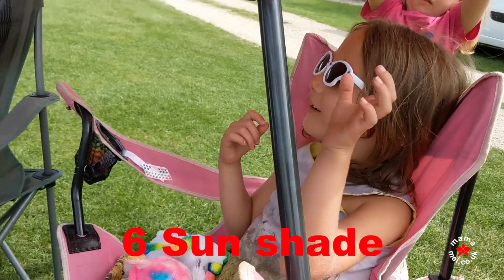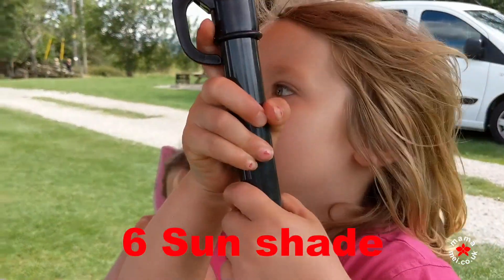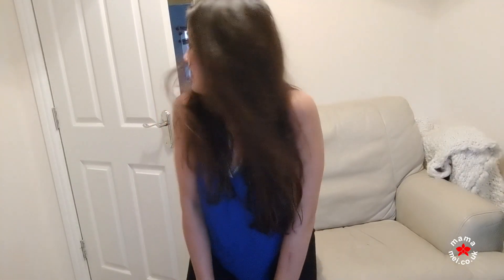Number six: believe it or not, a sunshade or a parasol, because the sun's been super shiny and hot this year, so that's really come in handy.